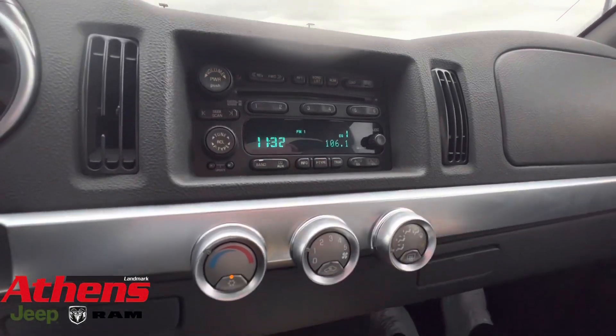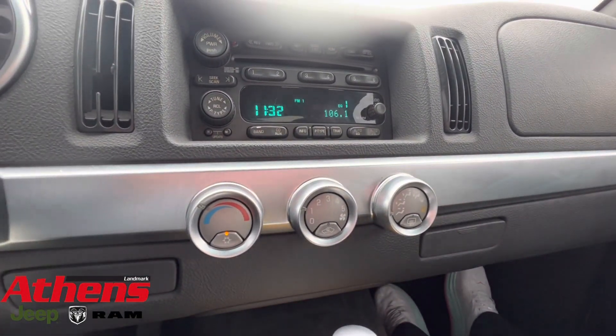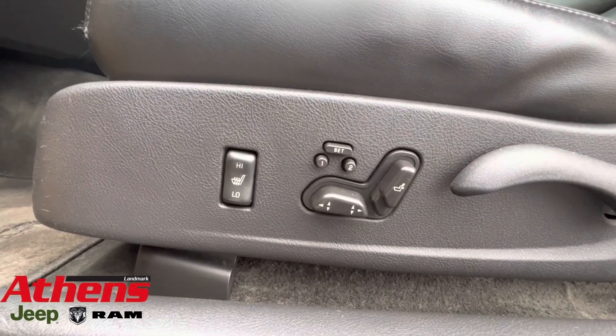Right here is your radio and right under it is your air conditioning controls. It has memory seating and heated seats.